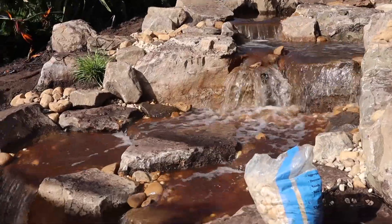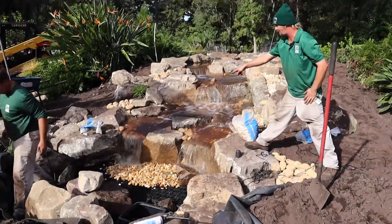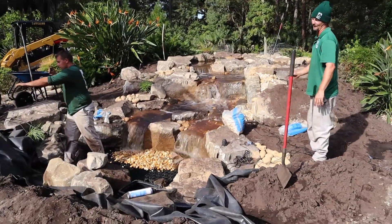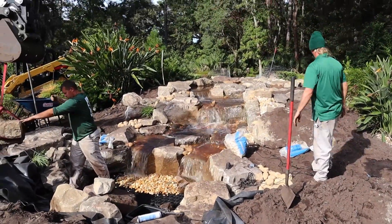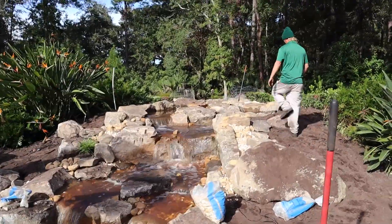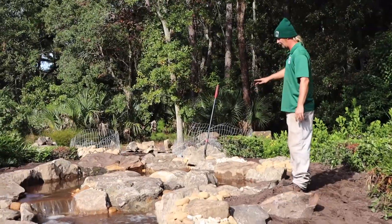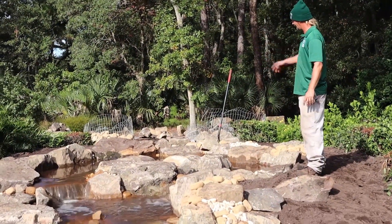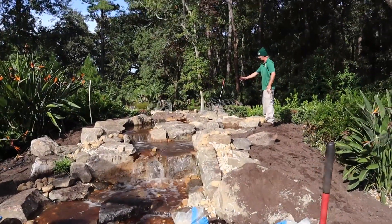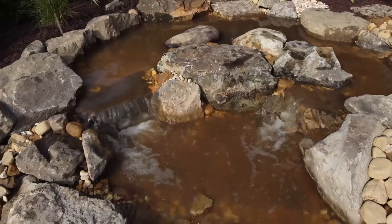We have five four-watt color-changing LEDs and five pucks underneath each one of these falls. It's going to look really cool lit up — she'll be able to change colors anywhere from green to blue to purple to red, whatever she desires. Underneath here we have two large aqua blocks serving as our water source, with two three-inch lines coming in that connect right into those aqua blocks so the water just percolates up.